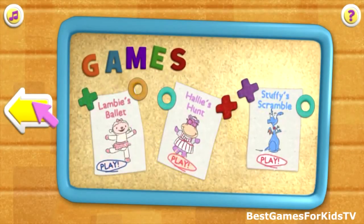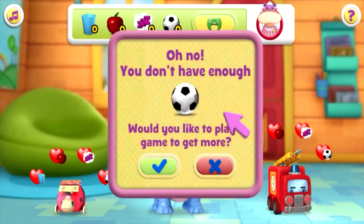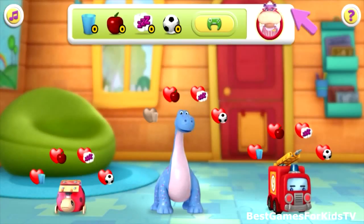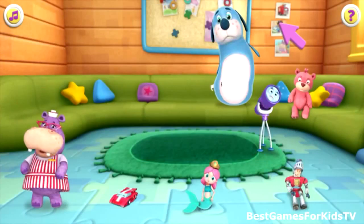Oh no, you don't have enough food items. Would you like to play? Click a game to get more care items. Hallie's Hunt! Sleep, exercise — oh no, you don't have enough exercise. Click a game to get more care items.